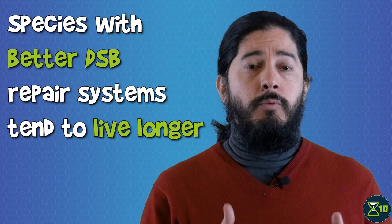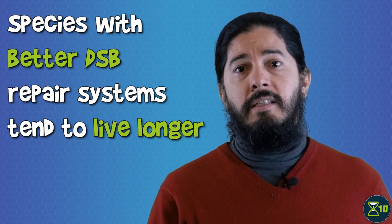The DSB mechanism can be further subdivided into two repair pathways. The efficiency of both pathways correlated with maximum lifespan, meaning that species with better DSB repair systems tend to live longer. The researchers then looked at a gene that regulates both DSB pathways: SIRT6, a member of the sirtuin family. When they increased the expression of SIRT6 in mice, the mice had more efficient DSB repair and lived longer than usual.